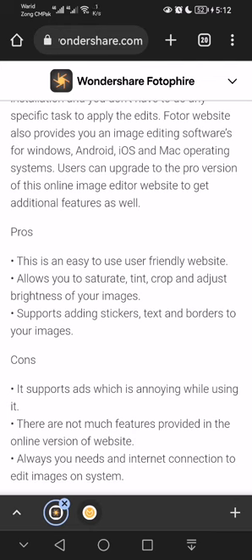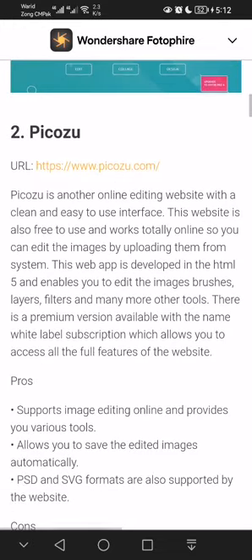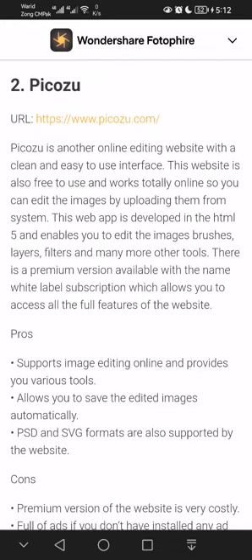Number two is Picozu. Picozu is another online editing website with a clean and easy-to-use interface. You can see the URL in my video. This website is also free to use and works totally online, so you can edit images by uploading them from your system.